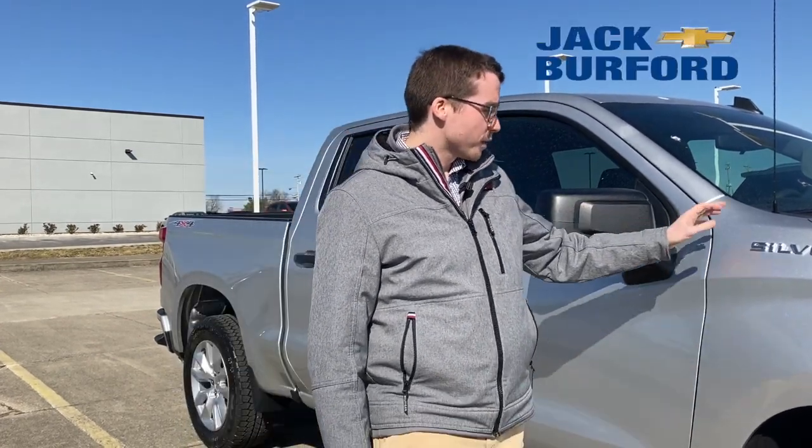Hey! Jeffrey here at Jack Burford Chevrolet, and I wanted to introduce some of the custom Silverados that we have right now. The ones that we have are very affordable and they're very versatile.